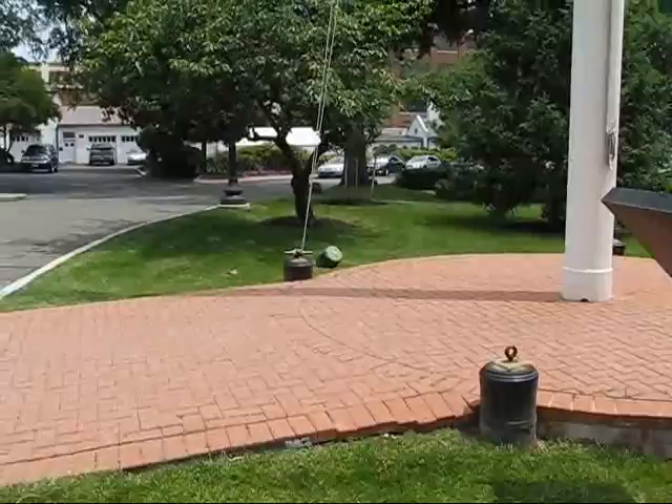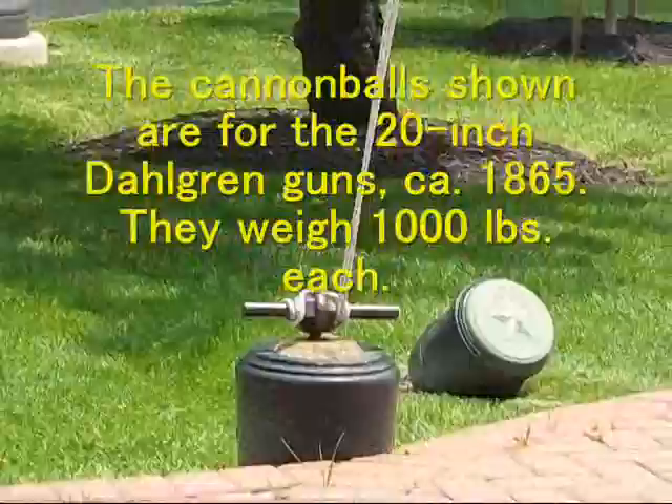You can see there are two great big cannonballs over there.